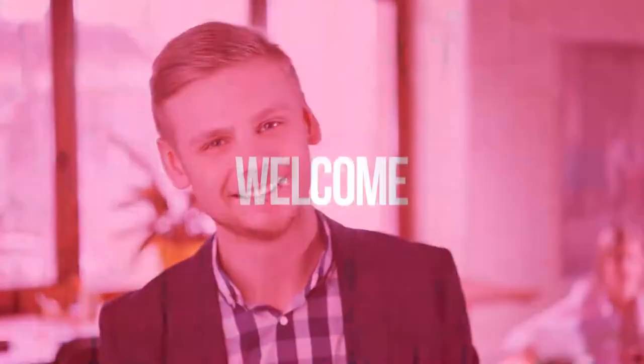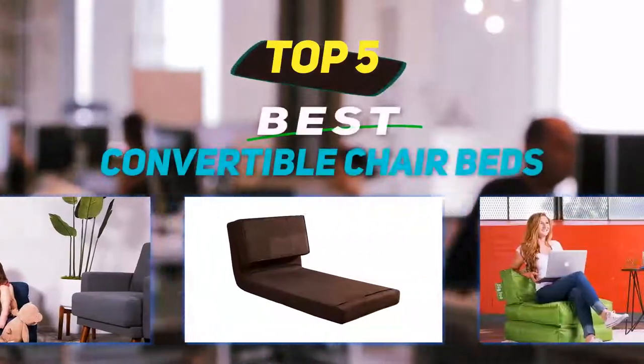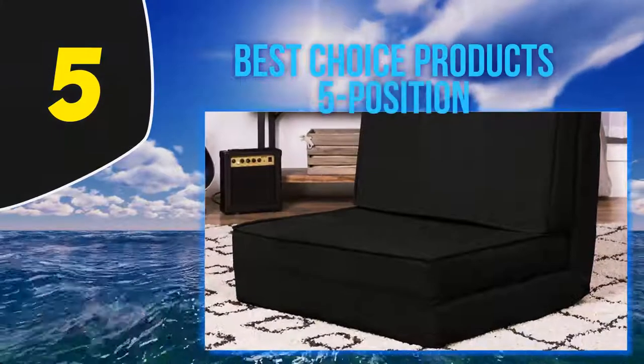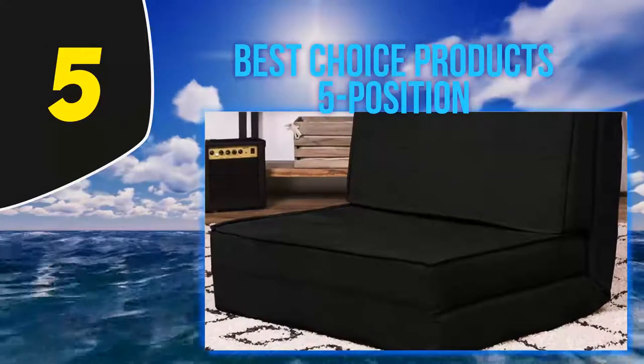Hey guys, welcome back to my channel. In this video I'm going to talk about the top five best convertible chair beds. Starting at number five: Best Choice Products five-position.